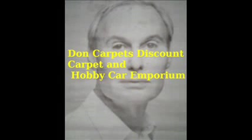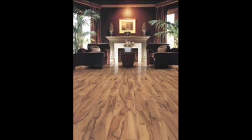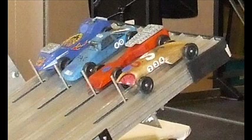Hi, this is Don Carpet from Don Carpet's Carpet and Hobby Car Emporium. Do you ever say, gee, look at my boring hardwood floor — I'd rather not be so bland anymore. Well, have we got you covered? Or maybe you have five minutes before your Pinewood Derby Championship. Never fear, Don Carpet's Carpet and Hobby Car Emporium is here.